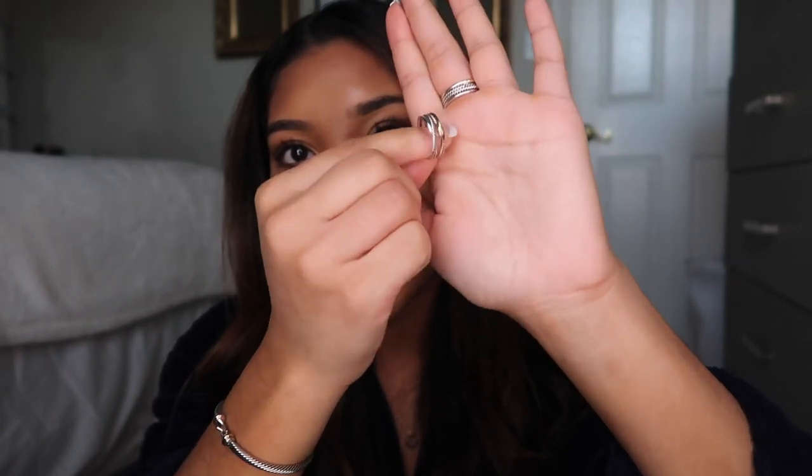I got it in a size 7 and yesterday it slipped on with ease, but today I ate a bunch of salty Mexican food so my fingers are a little swollen and it's more snug. I could have probably done a 7 and a half, but then on days when I'm not puffy a 7 and a half might be too big. Let me know in the comments if anyone else struggles with that.